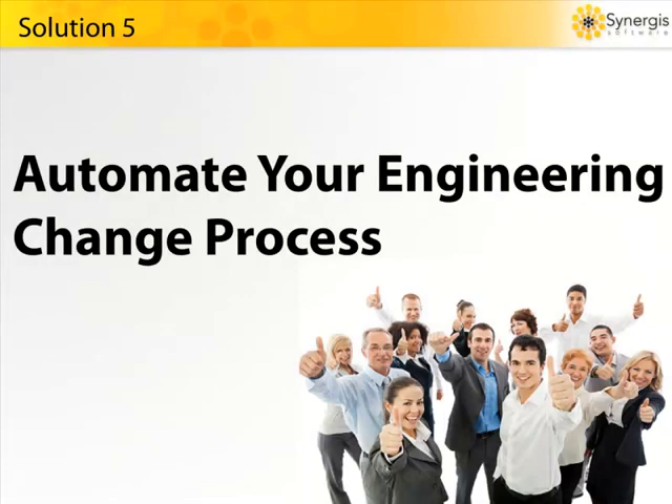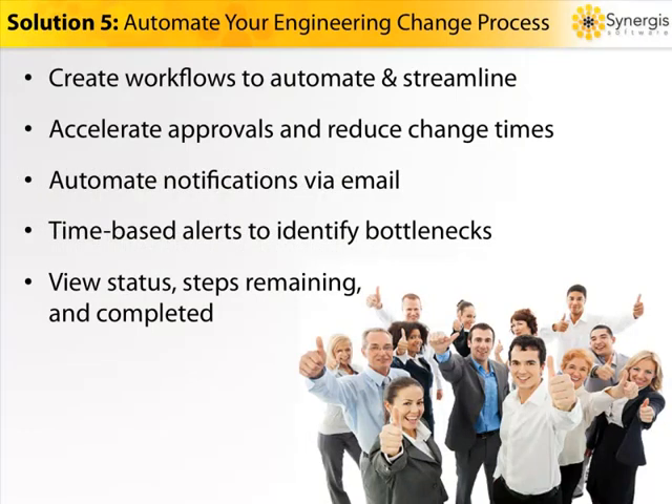With ADEPT, you can create unique workflows that automate your engineering change process. You can accelerate your approval processes to keep the project on tight timelines. You can send automated notifications via email. You can set up time-based alerts to help you identify bottlenecks before they stall a project. And you can see the status of an engineering change, including all the steps remaining and those that need completion. How much money and how many man hours would your company save if engineering change took half the time it takes now?